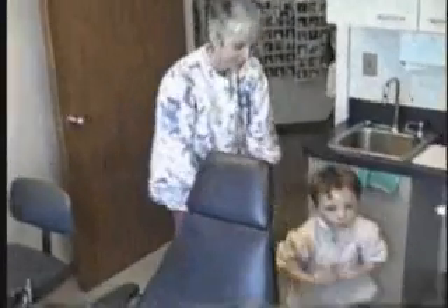This first session represents a very typical first session with a child with autism. Karen, the dental assistant, and the mom are teaching Colin to enter the operatory and sit appropriately in the chair. Let us watch more of that first session with Colin. We'll speed up some of the sections in the interest of time.